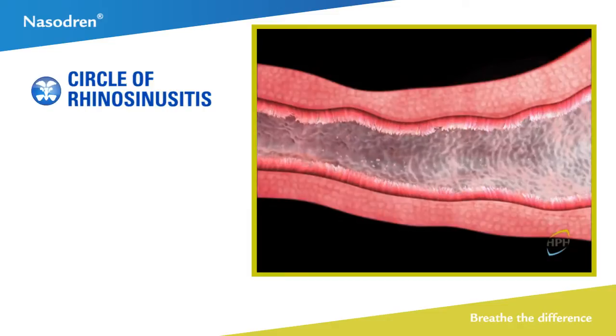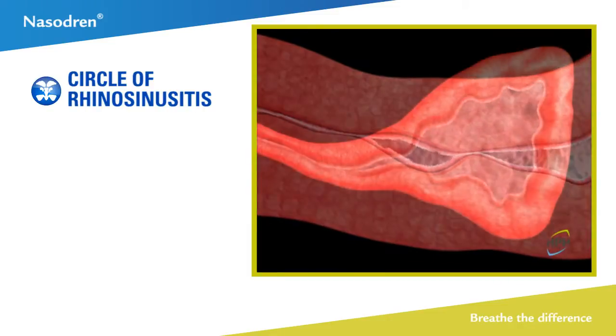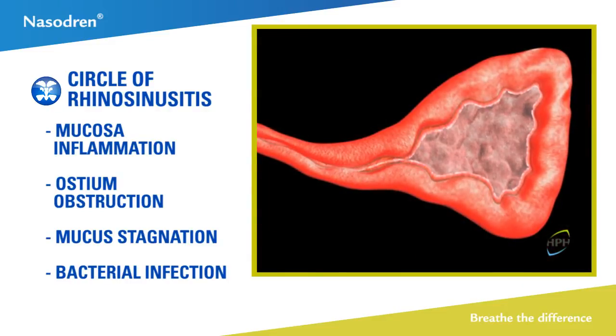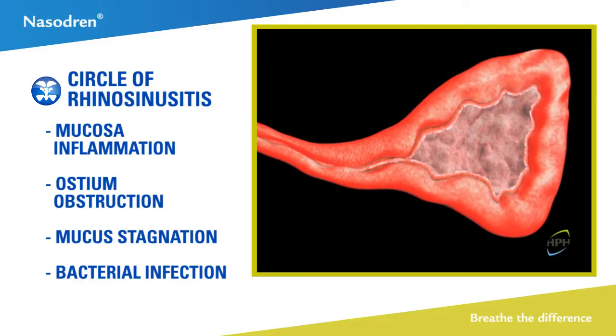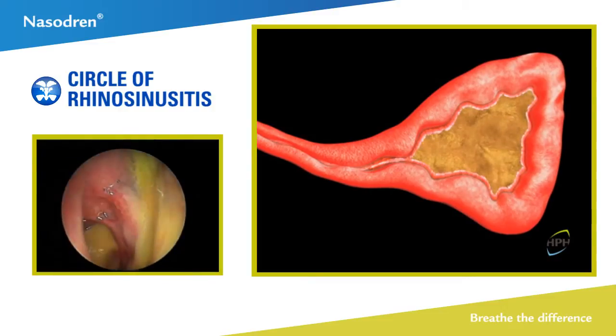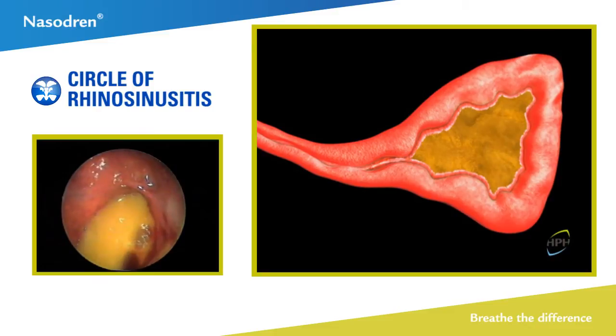The mucociliary system is the body's main defense system. When suffering from rhinosinusitis, the respiratory mucosa is inflamed. The mucosa becomes increasingly edematous, gradually blocking mucus outflow. The sinus becomes blocked with secretions that, in time, could become mucopurulent.